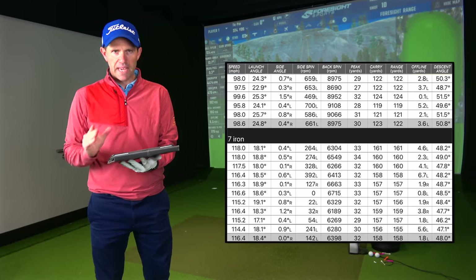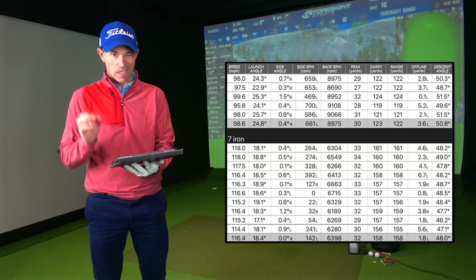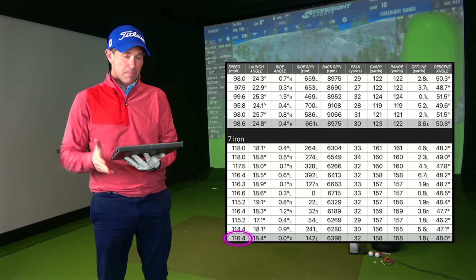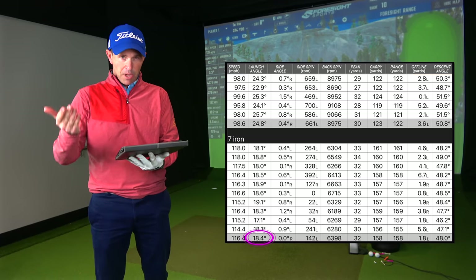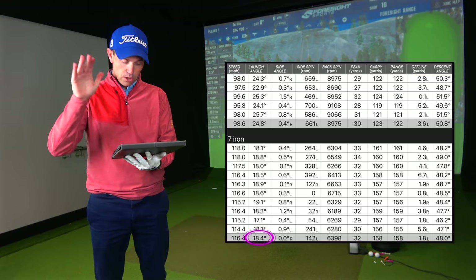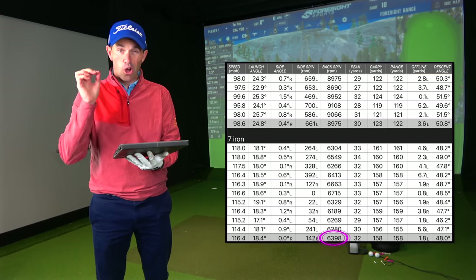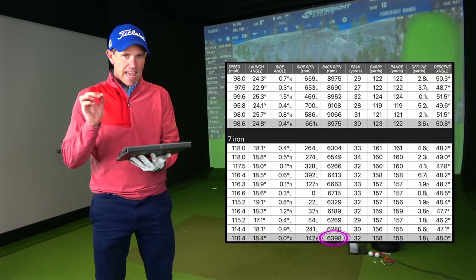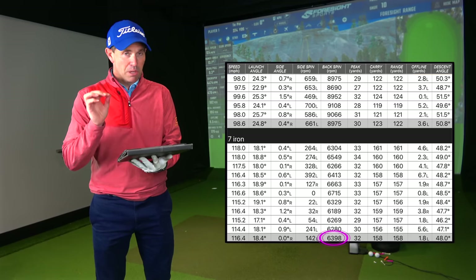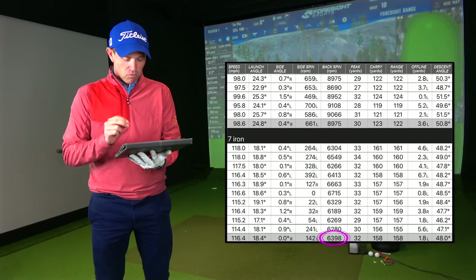Looking at the numbers from the seven iron: 116 mph off the club face, launching at about 18.4 degrees on average — I'm looking for between 18.5 and 19.5 from a seven iron. Spinning at 6,398 revs on average; if I can get between 6,500 and 7,000 revs with a seven iron that's pretty much spot on. Bearing in mind these are 34 degrees of loft, this is right where I want it.